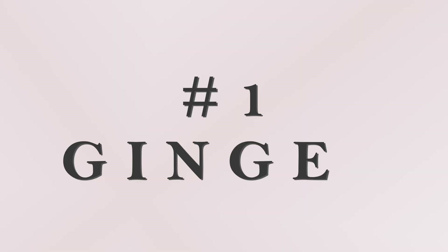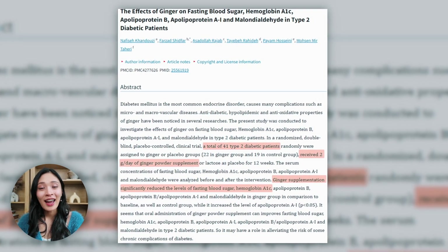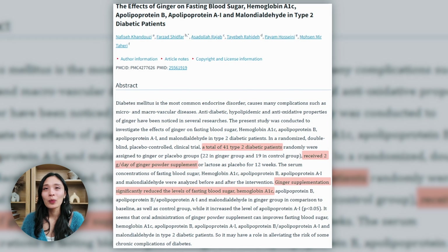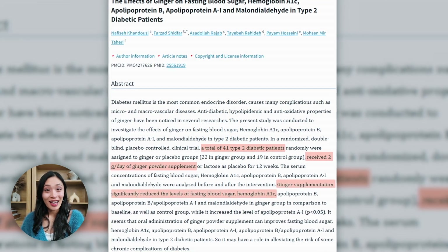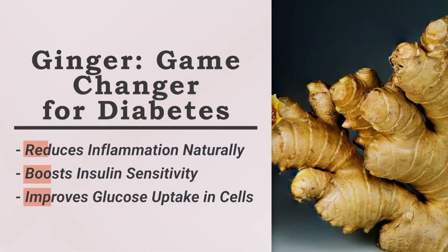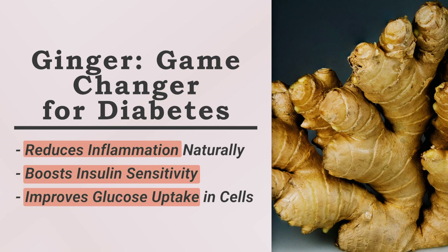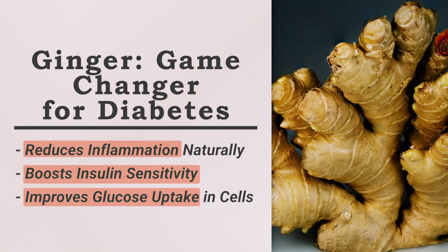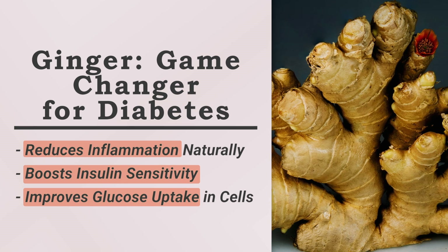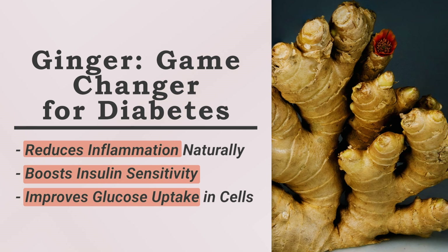The first food is ginger. It's been found that just two grams of ginger a day can significantly help reduce fasting blood sugar and A1C levels in people who have type 2 diabetes. It's known for its anti-inflammatory properties, which is super helpful for people with diabetes because many of them deal with inflammation. Ginger can enhance your insulin sensitivity and increase your glucose uptake in the cells.